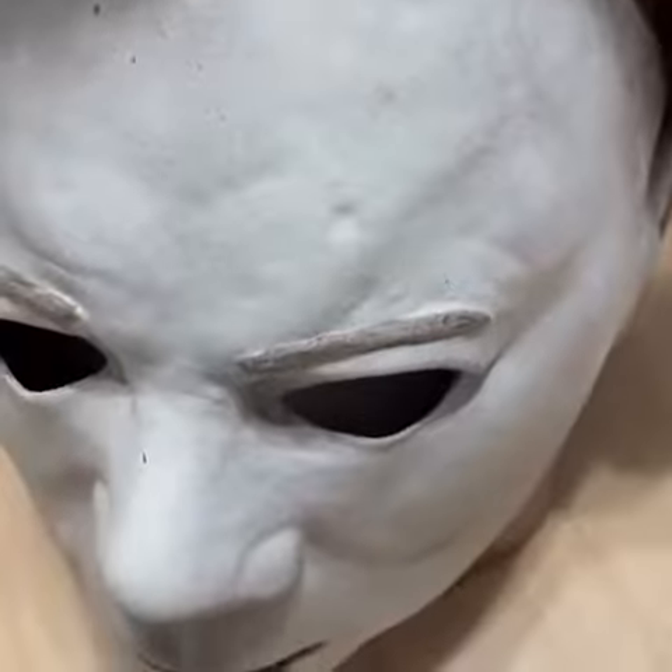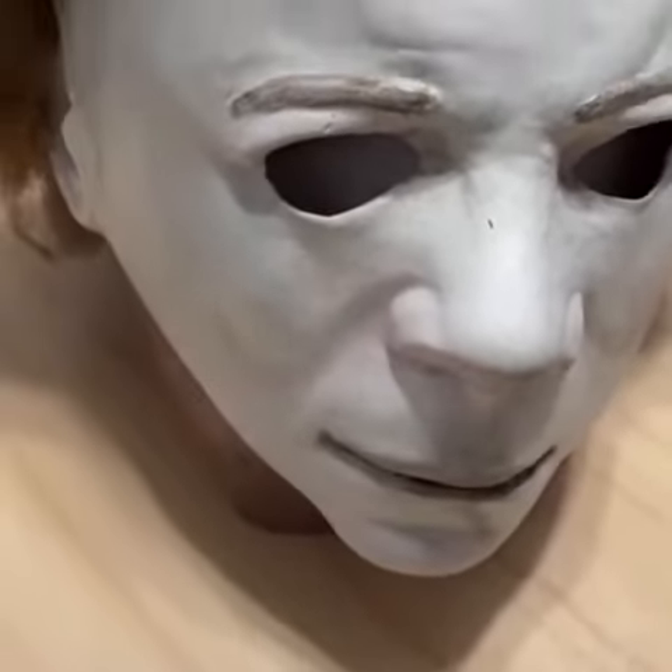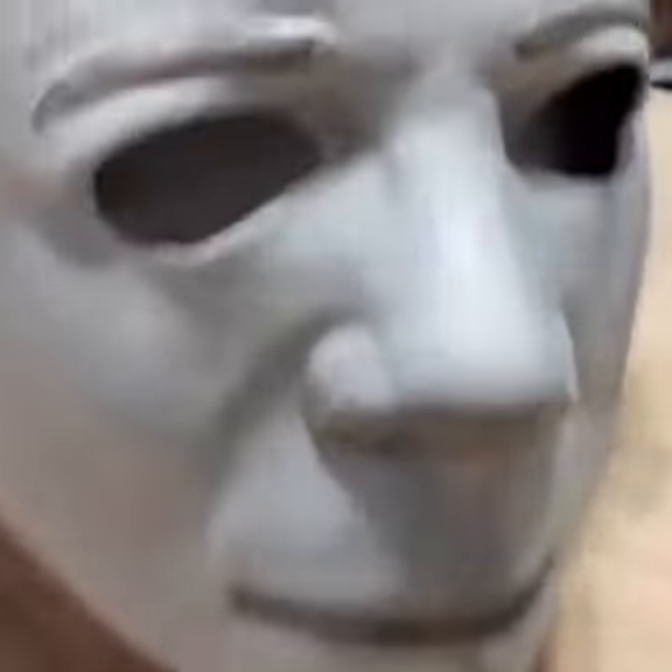It's the only mask I own. If you're gonna start with a mask, might as well start with this one. It's rubber, it's vetted, it's downright bone chilling!